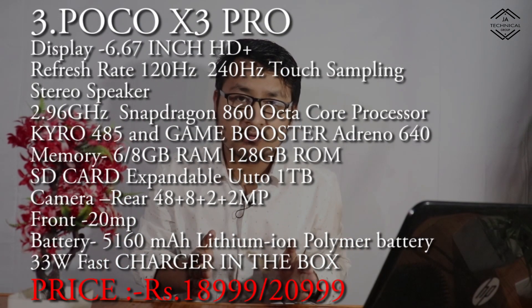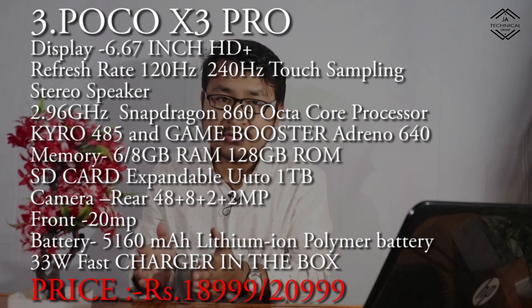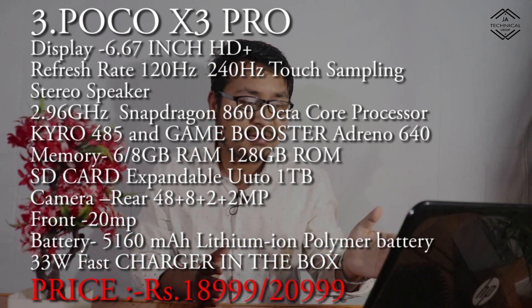The memory is 6GB and 8GB RAM, and the ROM is 128GB. The price is 18,999 to 20,999. The first generation machine was POCO X3 Pro.